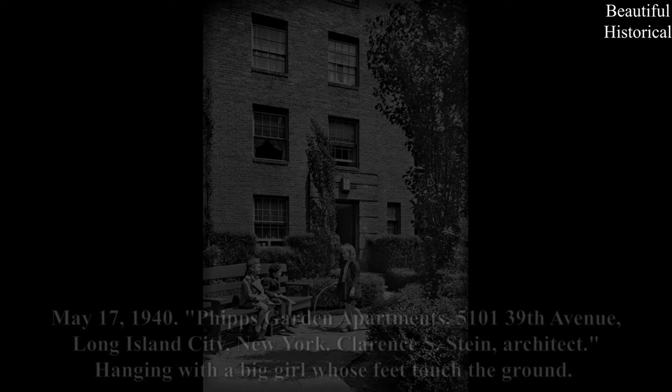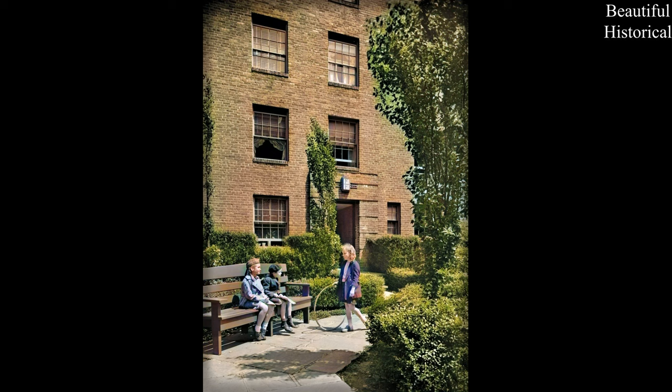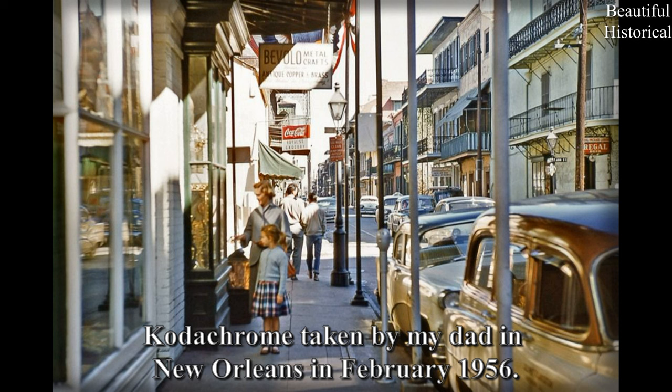May 17, 1940. Phipps Garden Apartments, 5101 39th Avenue, Long Island City, New York. Clarence S. Stein, Architect. Hanging with a big girl whose feet touched the ground. Kodachrome taken by my dad in New Orleans in February 1956.